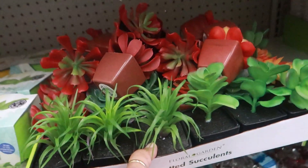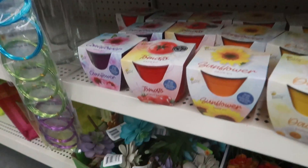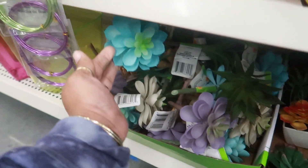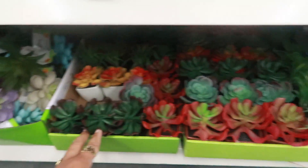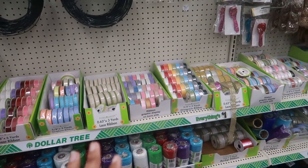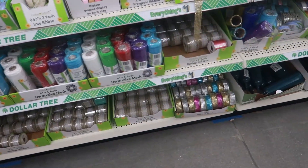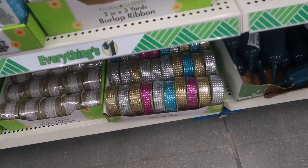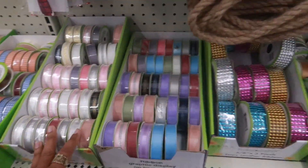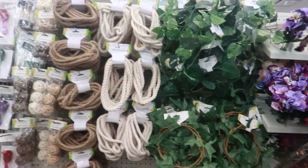They have some more potted succulents, grow kits, and some in pretty purples and blues. Over here all the ribbon is nice and neat — it's mesh — with diamond bling below and garland and rope up top.